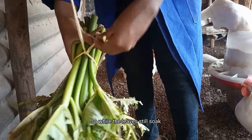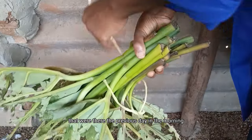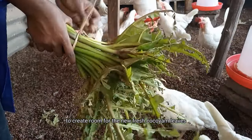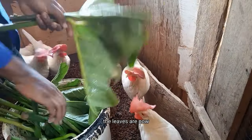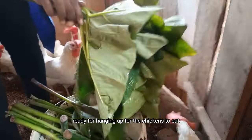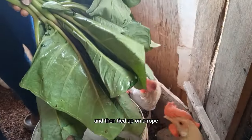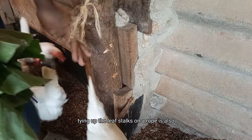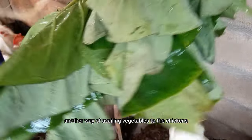While the leaves soak, I remove the old stalks of kokoyam leaves from the previous day to create room for the new fresh leaves. After soaking, the leaves are ready for hanging up for the chickens to eat. They are put together in a bundle and tied up on a rope. Tying up the leaf stalks on a rope is another way of making vegetables available to the chickens.